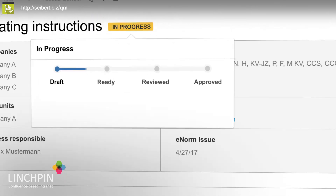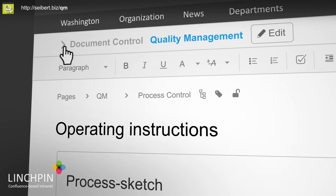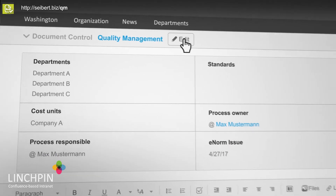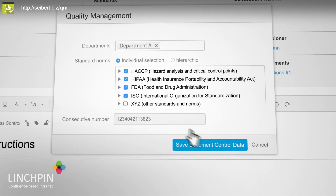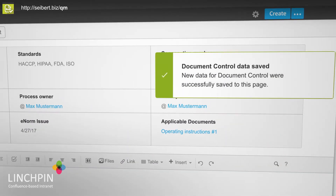Our quality management solution allows for certifications and audit-proof process management in quality handbooks, for example in HACCP, HIPAA, FDA, ISO, or other standards and norms.